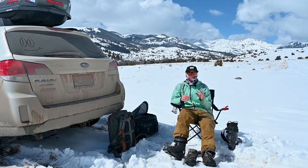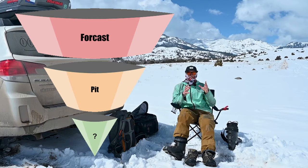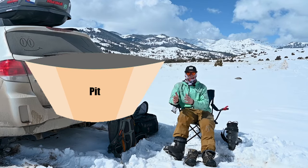The avalanche forecast is our most zoomed-out view — it gives us a good idea of what to look for in the zone, but it doesn't tell us exactly what we're going to be looking at in a specific area. The next step is to dig a pit, which gives us a zone-specific idea of what we have to deal with.